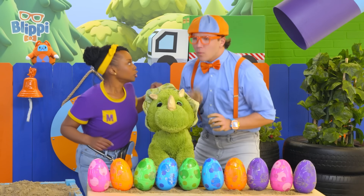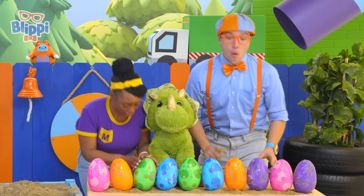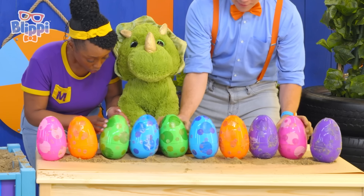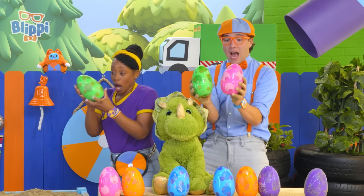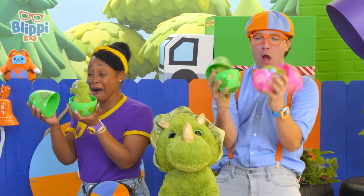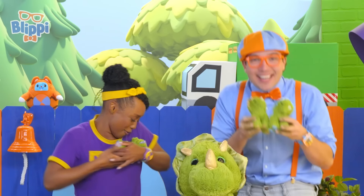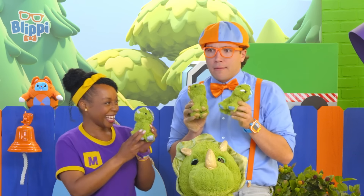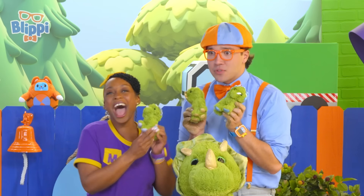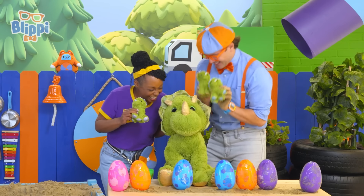Do you hear that? It sounds like — they're hatching! They're shaking too! A little baby Triceratops — they're so cute! Three triplets — three triplet Triceratops! Tri-triplets! That's funny — and they're so cute!